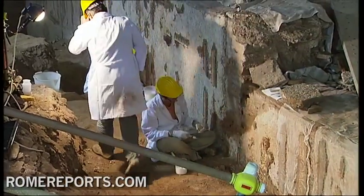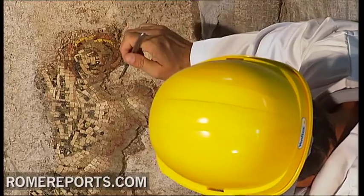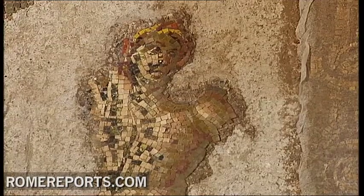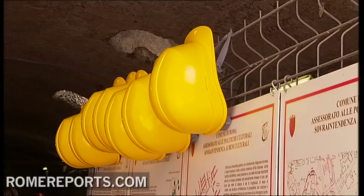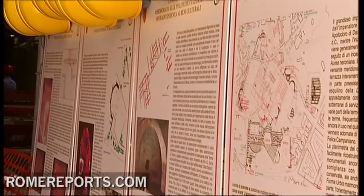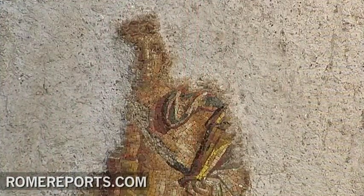But the process is far from over. Experts believe the wall itself is even longer — it could stretch even 26 more feet in height, but getting there isn't easy. The city predicts it needs nearly one million dollars to finish the excavation. There could be even more mosaics in the area. In the meantime, the city is considering if, when and how it can be open to the general public.